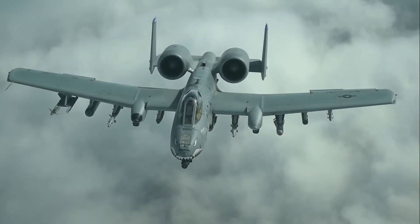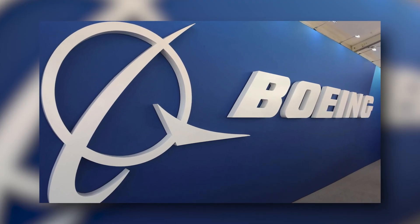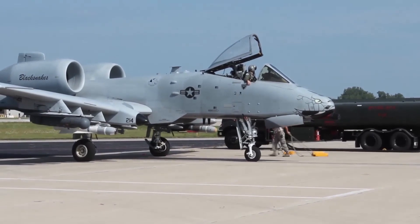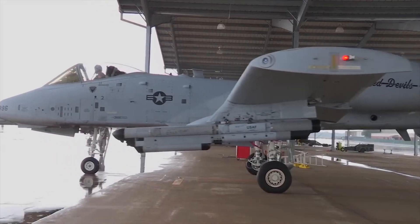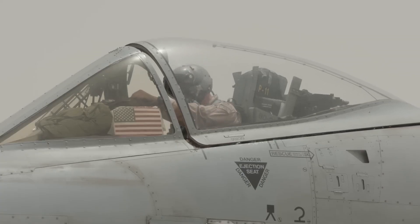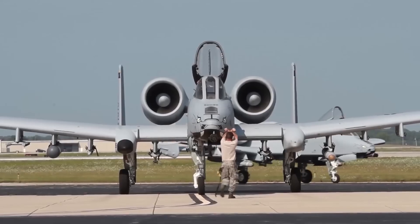Over the years, the A-10 has undergone several upgrades to enhance its capabilities. In June 2007, Boeing was awarded a $2 billion contract for the A-10's wing replacement program, resulting in increased durability and efficiency with the installation of new wings on 173 aircraft. Additionally, Boeing received contracts for modernizing the A-10 fleet, including the A-10 aircraft's structural integrity program and updating the aircraft's avionics architecture. In August 2019, Boeing secured a $999 million contract for sustainment work on the A-10, involving the production of new wing assemblies and kits.